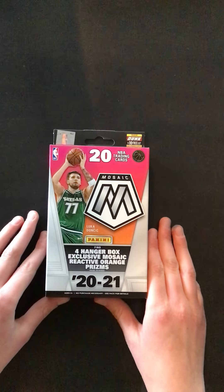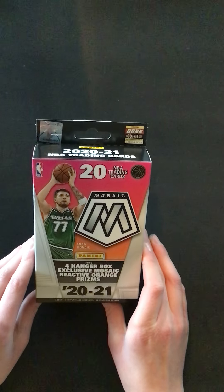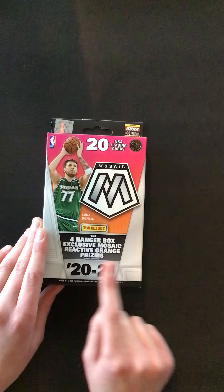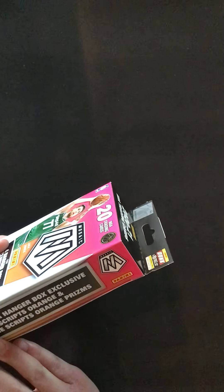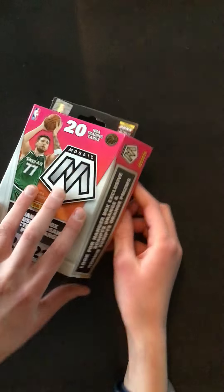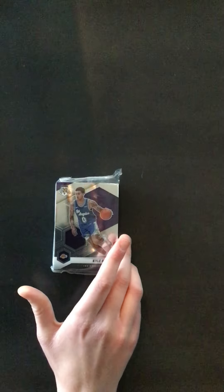Hello everyone, welcome back to another video. In this video we will be opening a Mosaic 2020-21 hanger box. This is LaMelo, Anthony Edwards — this is their year of the rookies. This has four hanger box exclusive Mosaic reactive orange prisms, and you can get some scripts orange. I'm not really sure what those are, but probably pretty cool. So here we go.